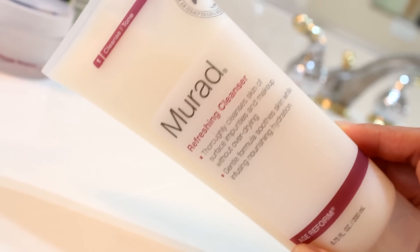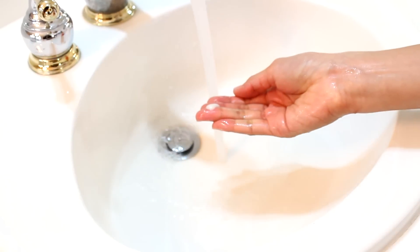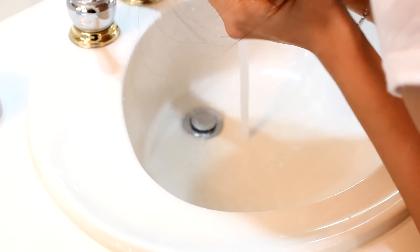So the next thing I like to do is wash my face in the morning, and I've been in love with this Murad hydrating cleanser. It's so amazing. It's so hydrating in the winter months because my skin tends to get a little bit drier.